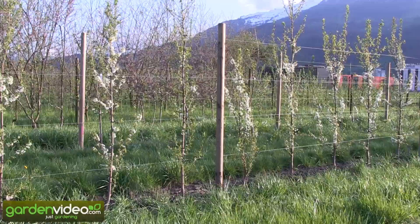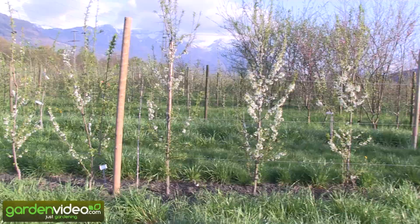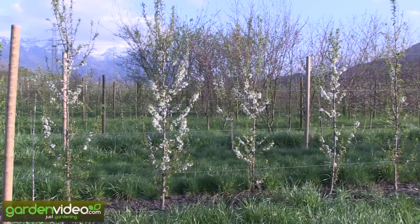This year and in these years we are testing about 15 different varieties of Japanese plums, Prunus salicina, and we are testing them in our alpine climate. We are in a north-south valley where we can have very warm temperatures in spring, with a south wind bringing out the blooms, but also very cold temperatures, and we are always very near to the snow.